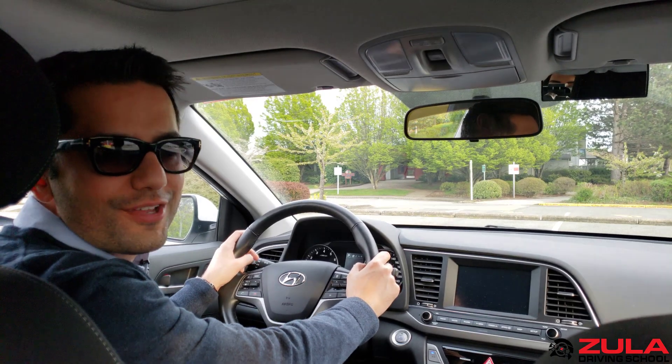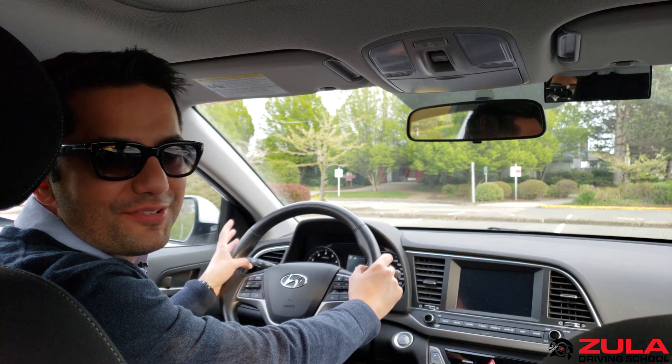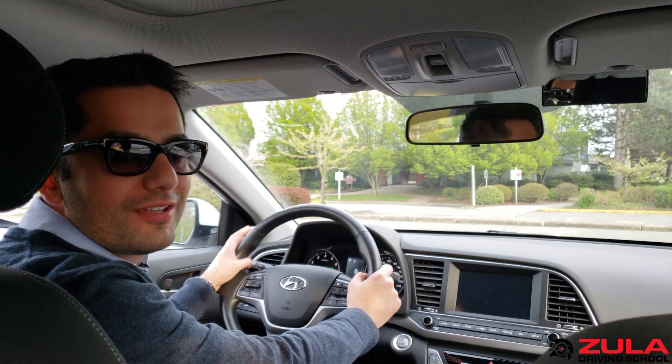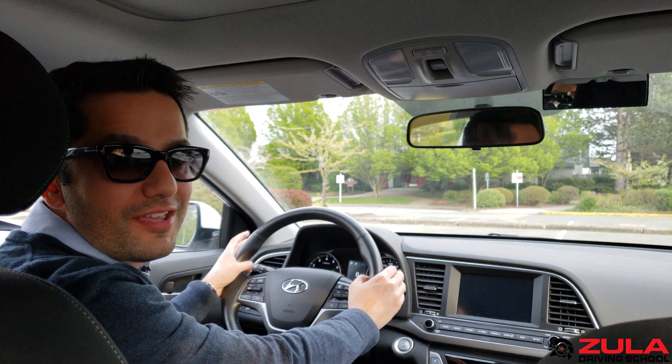If I were to oversimplify driving, it comes down to four things: making left turns, making right turns, going straight through, and parking. So if left and right turns — or turns in general — make up half of driving, then it's probably a useful skill to learn how to do correctly right off the bat.